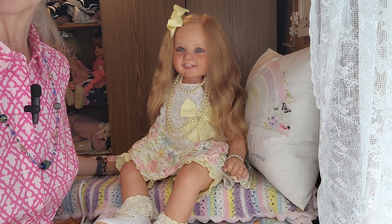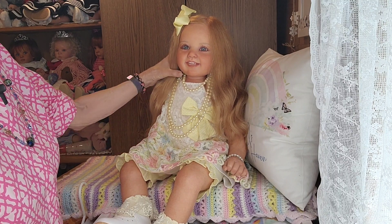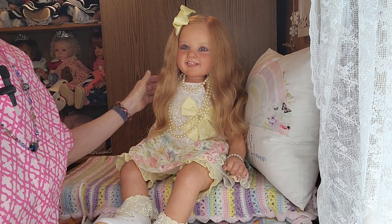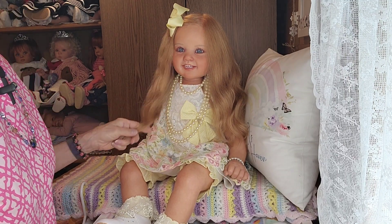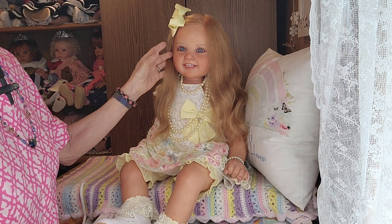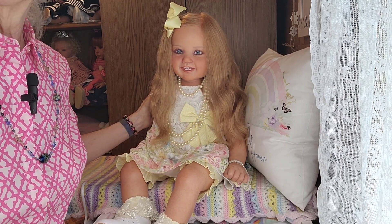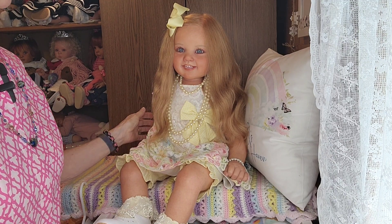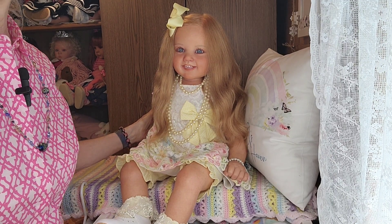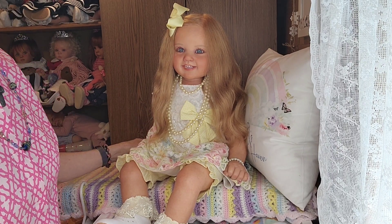Guess who I have with me today — this is Emma Grace! I haven't brought her on in so long. I wanted to participate in Suzanne's Sarah Louise week. Suzanne had sent me for my birthday last year a really pretty Sarah Louise dress, and it's a size two years.